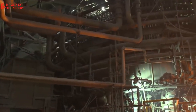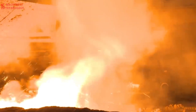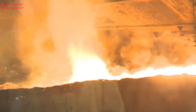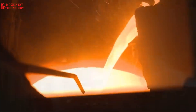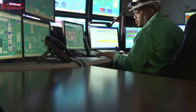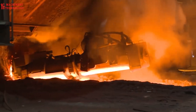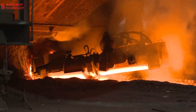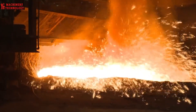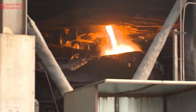The heart of the plant throbs with the ceaseless rhythm of the state-of-the-art blast furnace. This behemoth, operating 24/7, devours a daily diet of 6,000 tons of iron ore, coke, and limestone, transforming them into molten iron at a scorching 4,000 degrees Fahrenheit. Superheated air blasts through the furnace bottom, fueling the chemical reactions that breathe life into molten iron. In a highly automated control room, technicians meticulously monitor and direct its fiery symphony.